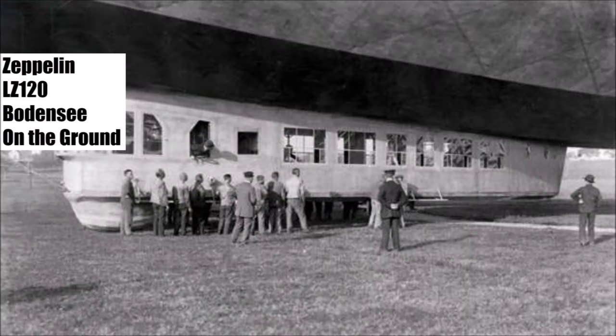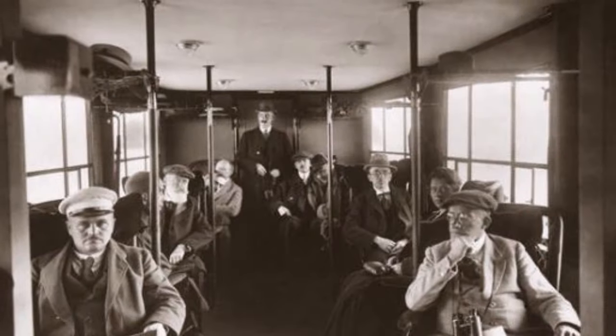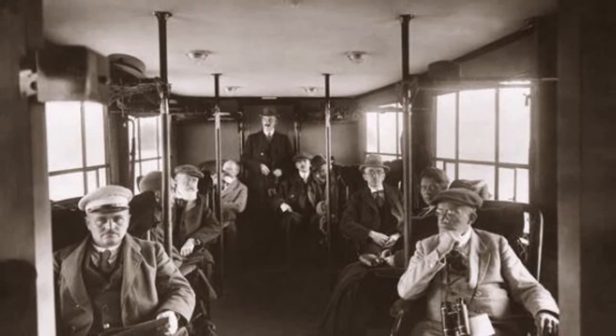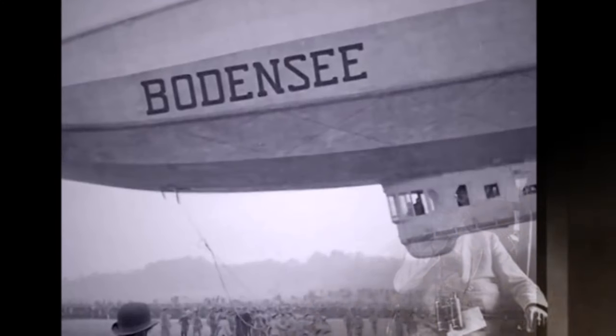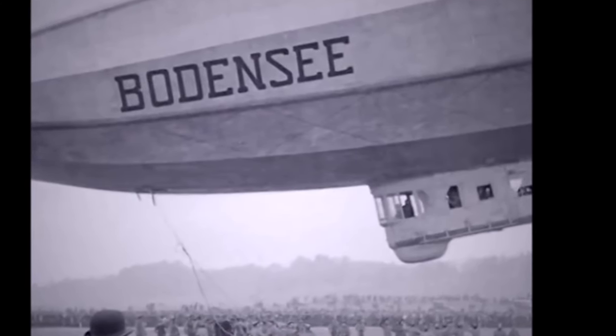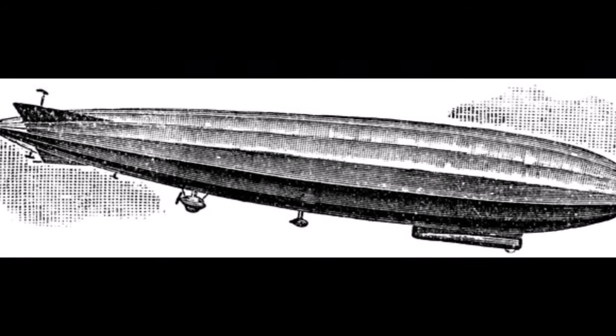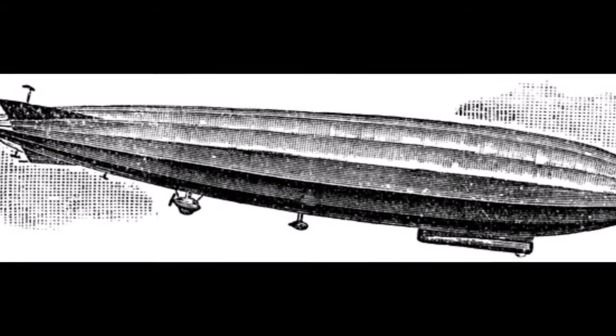Its paint had aluminium particles to reflect the sun, giving it a shiny appearance. The cabin was 2.5m wide and like a luxury train coach. It offered 20 fixed seats and 10 basket chairs for passengers, with even a separate VIP lounge. There was one passenger seat in the cockpit for double the price. Inside was a kitchen with an electric cooker and fridge. A steward served passengers and there were even toilets on board. The crew consisted of 12 people.